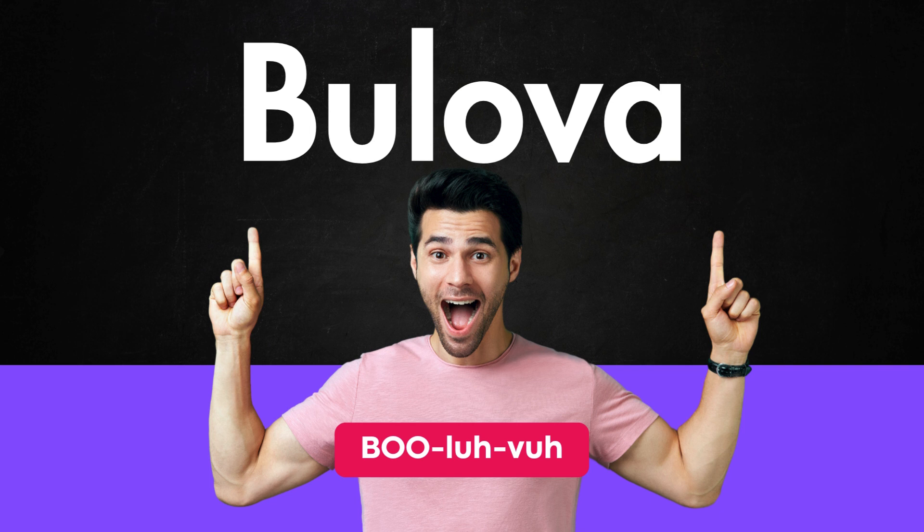Let's practice together. Bulova. Bulova. Bulova.